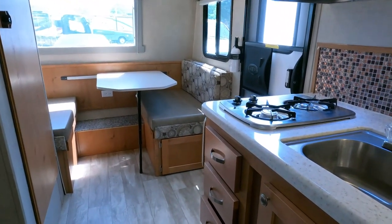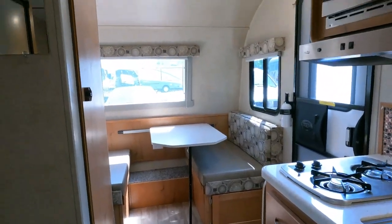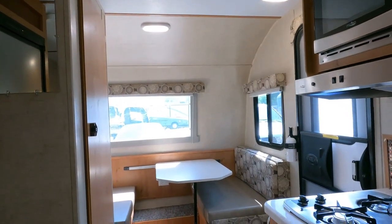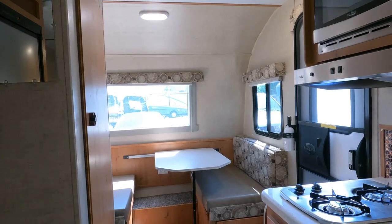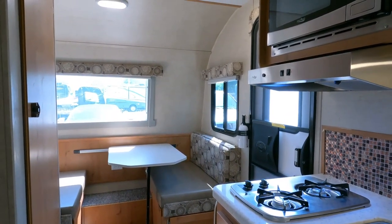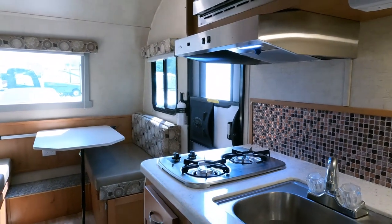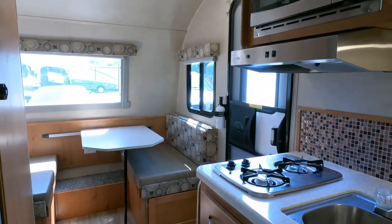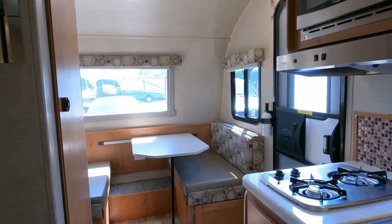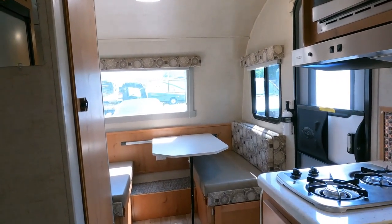It does have a furnace, though you won't need that for several months. And it has a Fantastic Fan vent right there in the middle — that is a boondocker's best friend. You'd be surprised: just open the windows and door, leave the screen door shut, and turn that vent on. It'll circulate a lot of air without needing a generator or shore power to run the roof AC. Parked in the shade and ventilated well, you'd be surprised how much more comfortable it makes things.